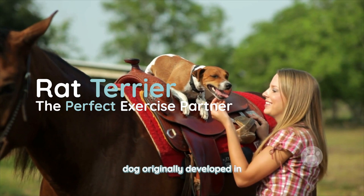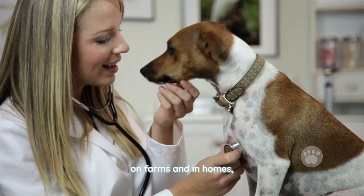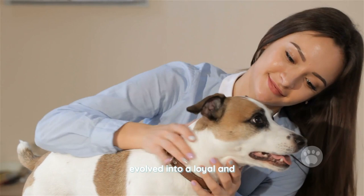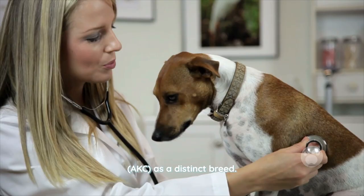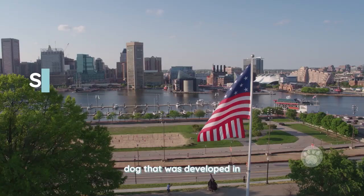The Rat Terrier is a small to medium-sized breed of dog originally developed in the United States as a versatile hunter and farm dog. With their intelligence and energy, Rat Terriers were used to control pests on farms and in homes, and were also used for hunting small game. Over time the breed evolved into a loyal and affectionate companion, making it a popular choice for families looking for a playful and energetic dog. Today the Rat Terrier is recognized by the American Kennel Club (AKC) as a distinct breed.